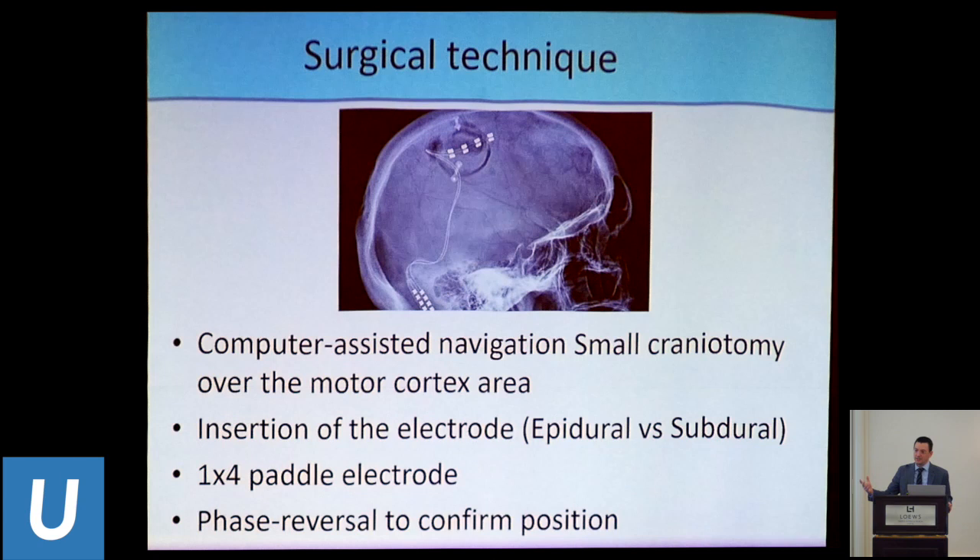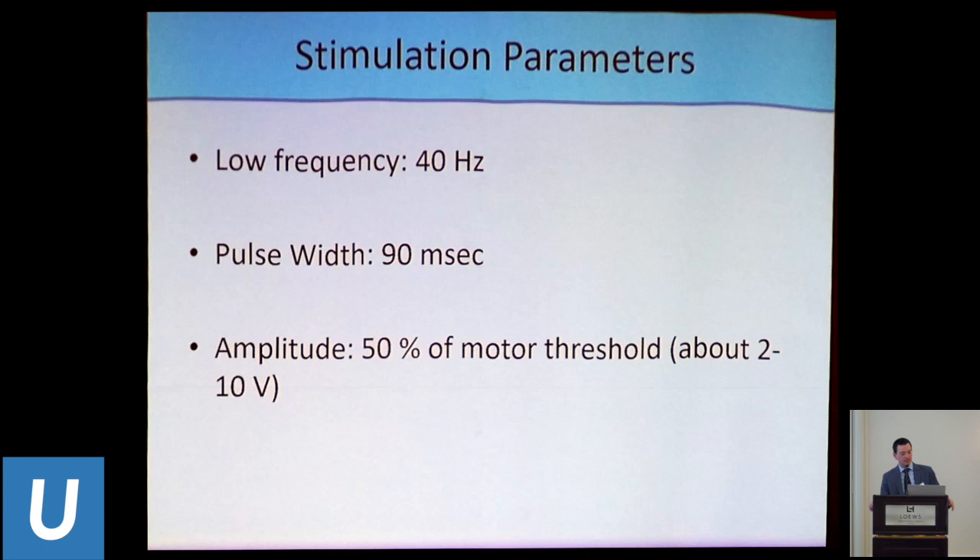To find the motor cortex, we use neural navigation and neuroanatomy, confirming with phase reversal intraoperatively with neuromonitoring. Stimulation parameters are at low frequency — 40 Hz — with a relatively medium pulse width of 90 microseconds. For amplitude, I find the threshold when the patient starts having a little contraction contralaterally — that tells you the maximum amplitude for motor activation — then go at 50% of that, which is usually a good starting amplitude.